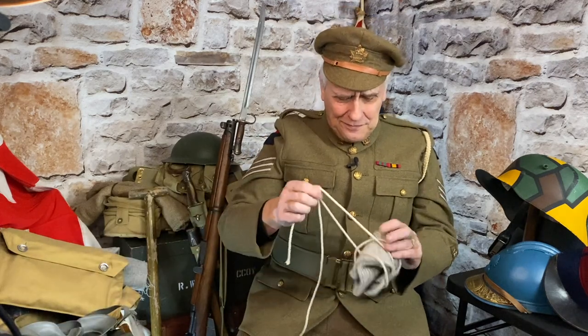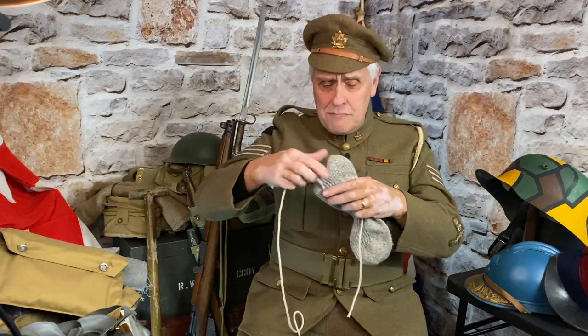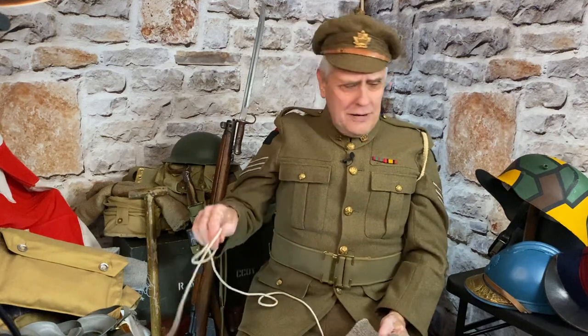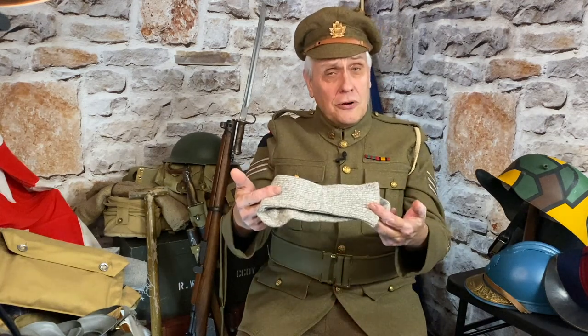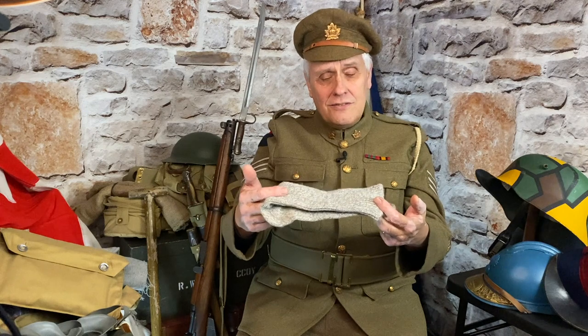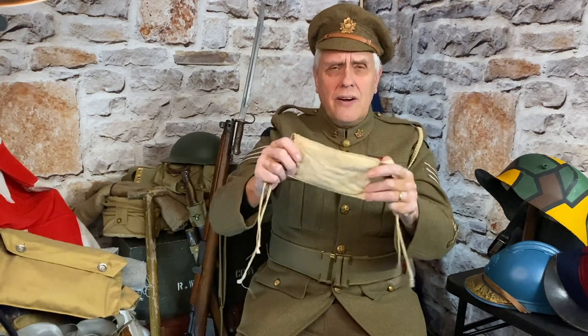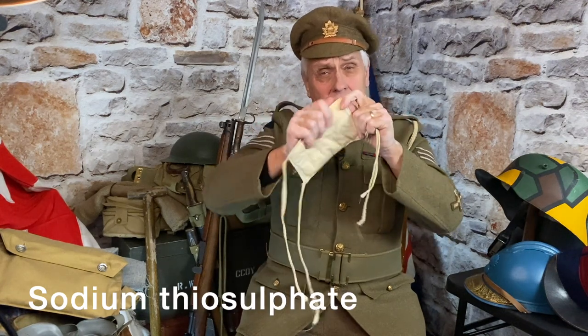The first defence: urinate on a sock and tie it over your nose and mouth. Can you imagine trying to do that when people are shooting at you, your eyes are streaming? That was the first chance. So a British chemist, Mr. Haldane, came up with this — inside it's a gauze pad, and there's a layer of linen on either side, soaked in sodium thiosulfate.